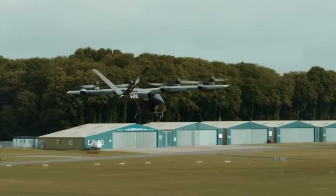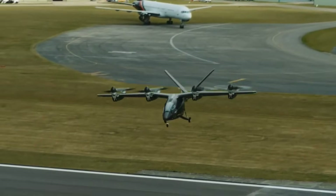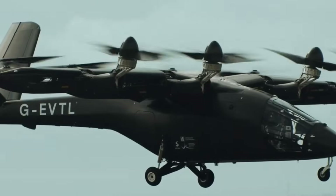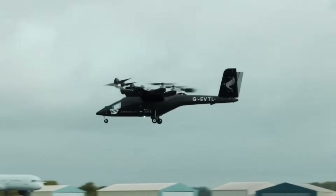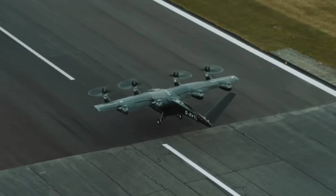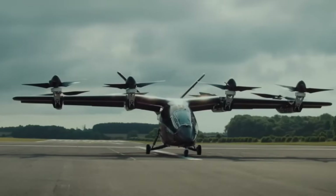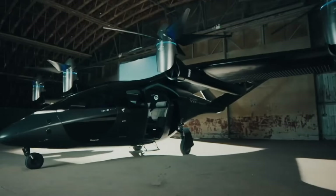The VX4's low noise profile allows it to operate seamlessly in densely populated areas without causing disruption. Built to meet the highest standards of commercial aviation safety, it promises to be a game changer for mass transportation. With over 1,350 units pre-ordered totaling more than 5.4 billion dollars in commitments, the VX4 represents a bold step toward the future of urban air travel.